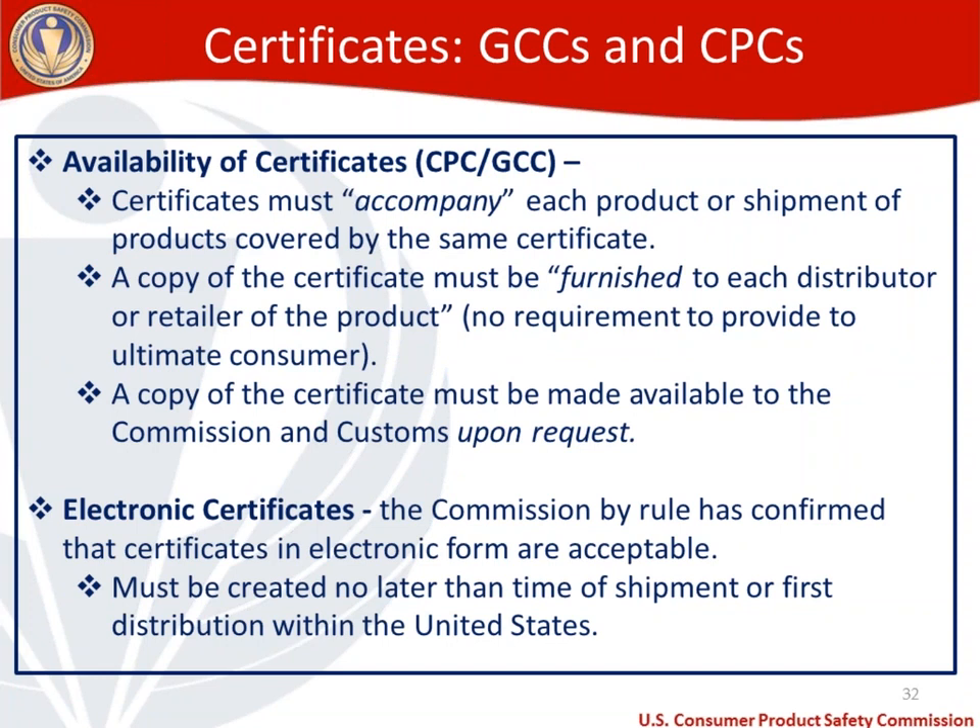Regarding certificate availability: a certificate needs to accompany each product or shipment covered by the same certificate — important for importers. A copy must be furnished to each distributor or retailer, though there's no requirement to provide it to the ultimate consumer. A copy must be made available to our agency and/or customs upon request. Certificates in electronic form are acceptable, but you must create your certificate no later than the time of shipment if importing, or before first distribution within the United States if made domestically.